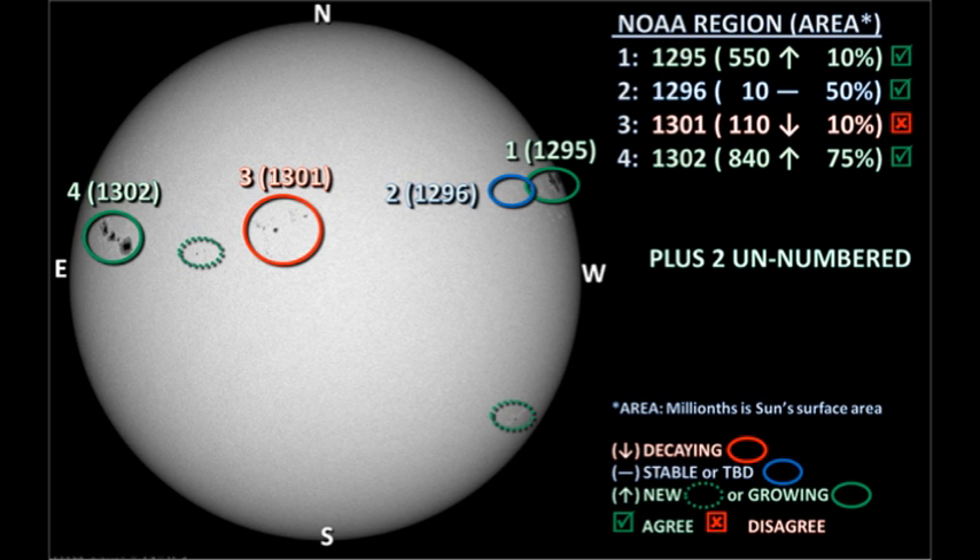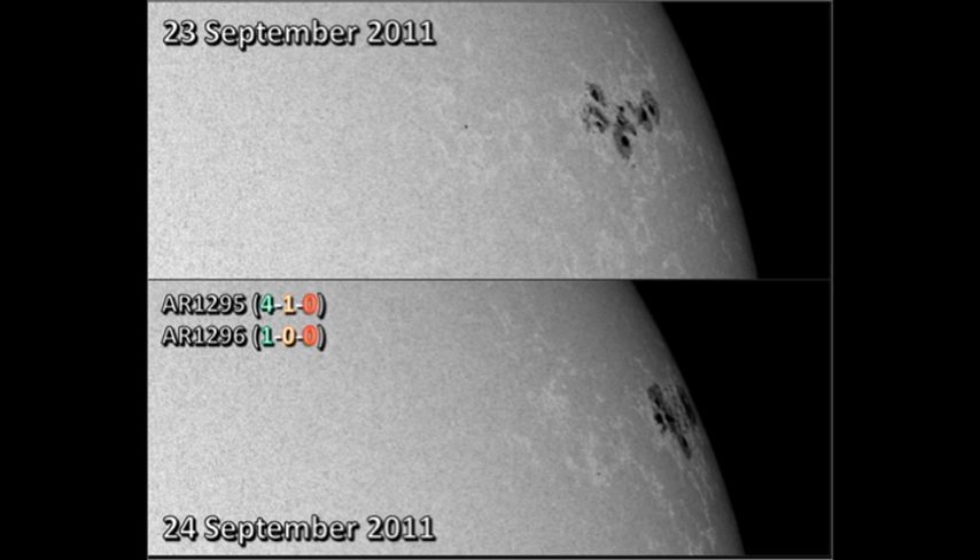Currently we have four officially numbered regions on the disk, the same ones as we had yesterday. There are also two new unnumbered regions on the disk. Let's start, as usual, up in the northwest corner with region 1295. This region seems to have grown hugely overnight and is now rather looking like 1302 as it came over the northeast limb a few days ago. 1295 has produced four C flares and an M flare.